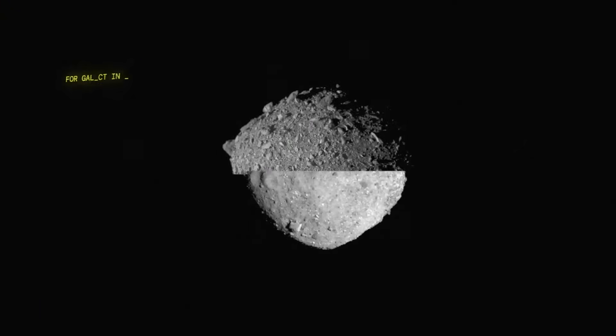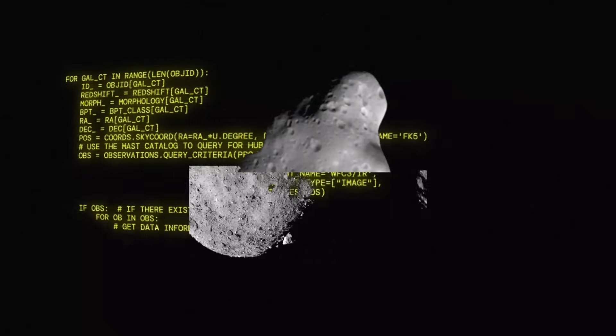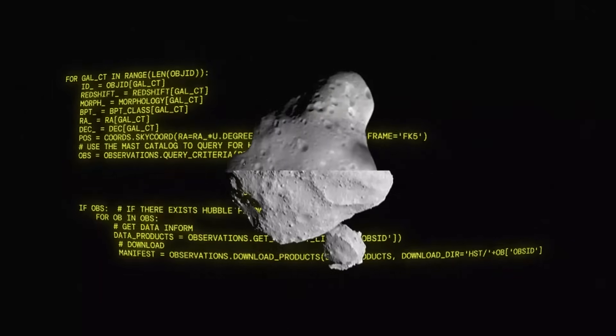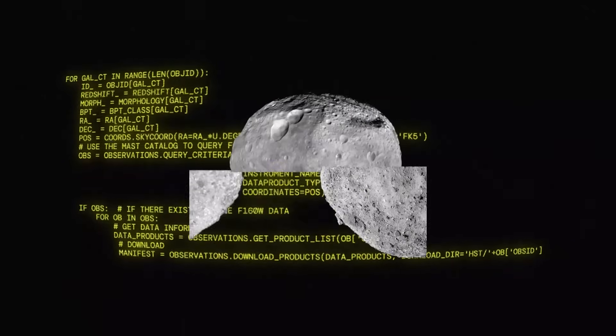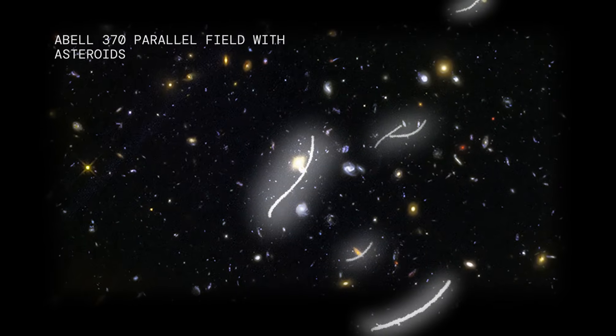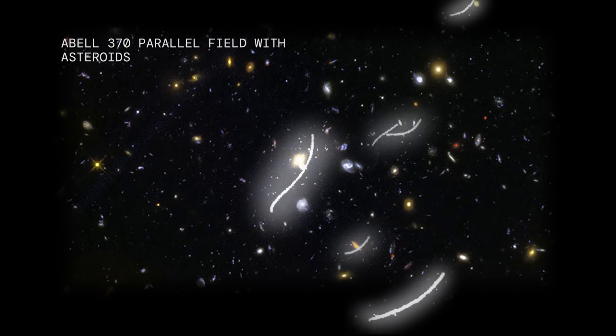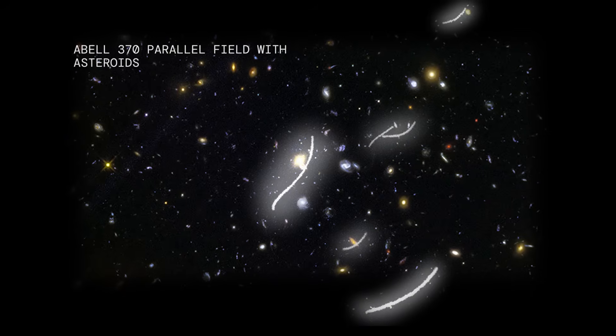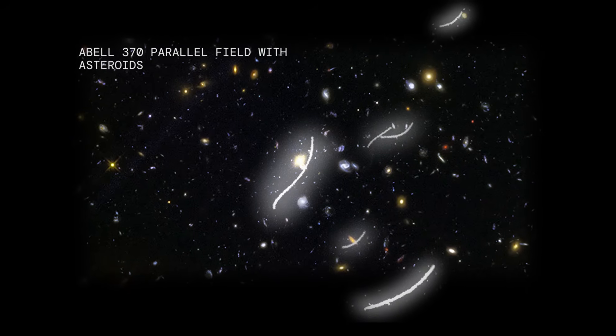This is where Hubble and AI come in. Hubble's archive contains over 1 million observations, and many of these smaller asteroids may be found in those images. Because they are moving across the sky as Hubble's view holds steady on an astronomical object, they appear as curved streaks of light in Hubble's cameras — essentially photobombing the image.